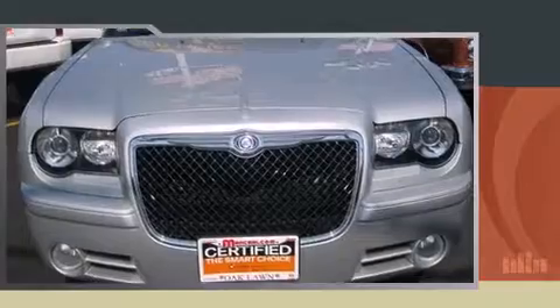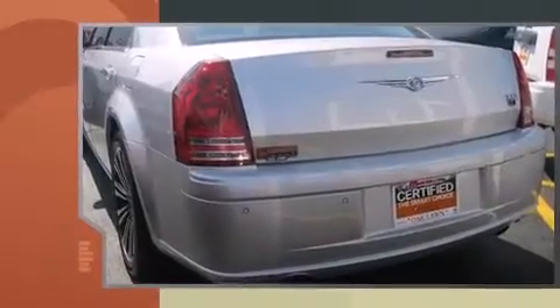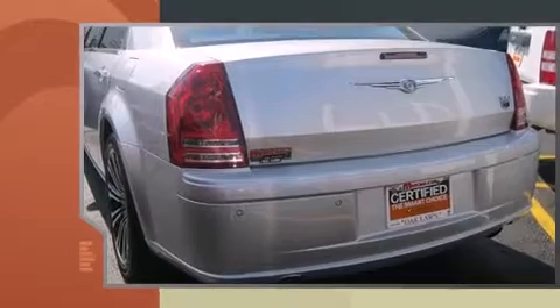Sensibility and practicality define the 2010 Chrysler 300C. It features an automatic transmission, rear-wheel drive, and a powerful eight-cylinder engine.